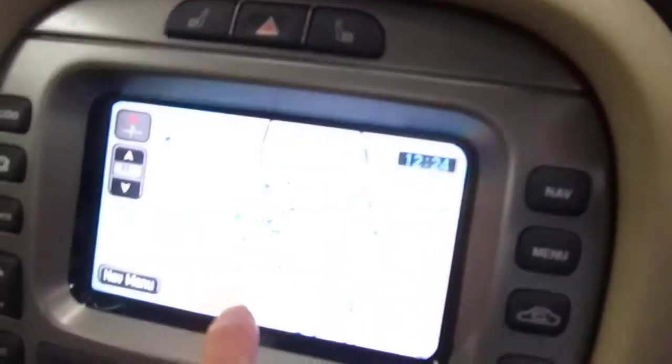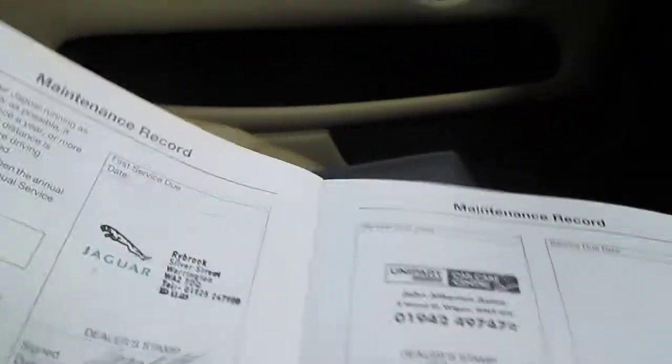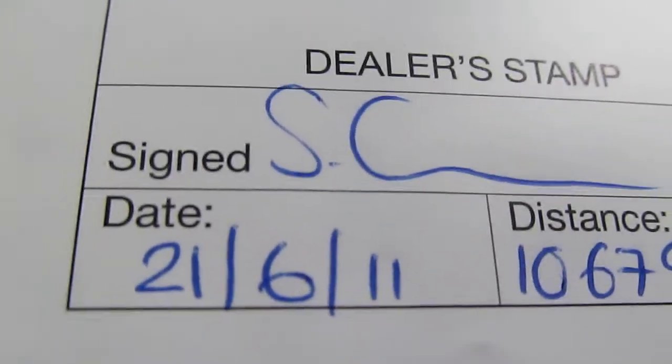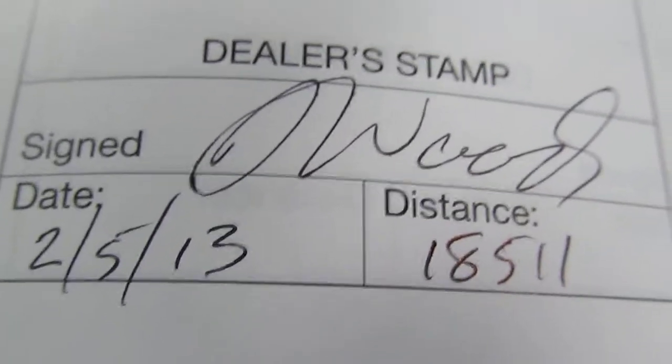This car does come with full satellite navigation. Here is the service history: first service by ourselves on the 14th of April 2010 when the car was 12 months old, at 5,228 miles; second service at 21,611 on the 10th of June 2011 at 10,679; and the last one on the 25th of January 2013 at 18,511 miles — not been serviced this year. MOT, as I say, is the 11th of May 2015.